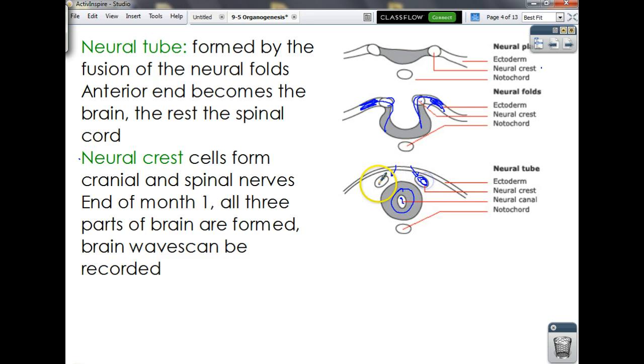Here are the neural crest cells, here's our neural tube, the notochord, and a nice smooth ectoderm over it. At the end of just one month, there are enough neurons formed inside that if you put a little EEG machine on the embryo you could pick up brain waves — information is being passed around. Also by the end of the first month, all three parts of the brain — the cerebrum, the cerebellum, and the medulla — are all there, though they don't yet look like their final form.